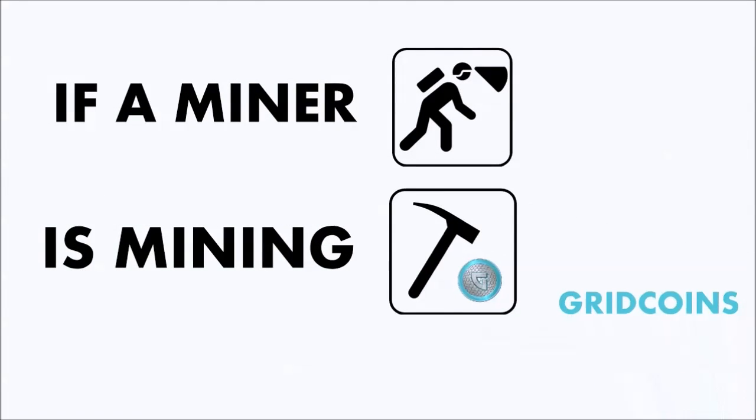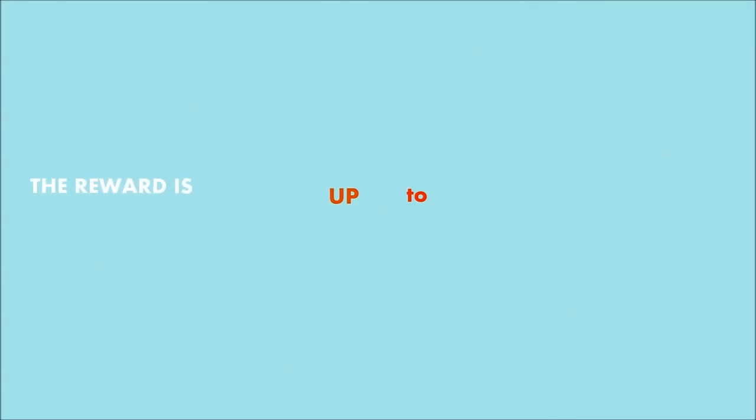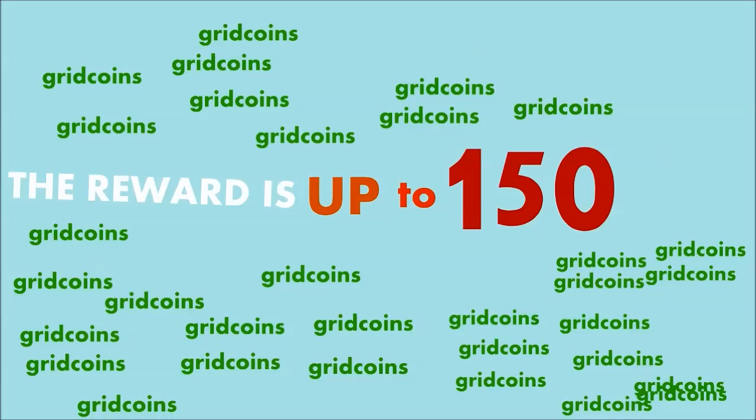But if a miner is mining Gridcoins while the BOINC software is donating computing power to scientific projects, the reward is up to 150 Gridcoins.